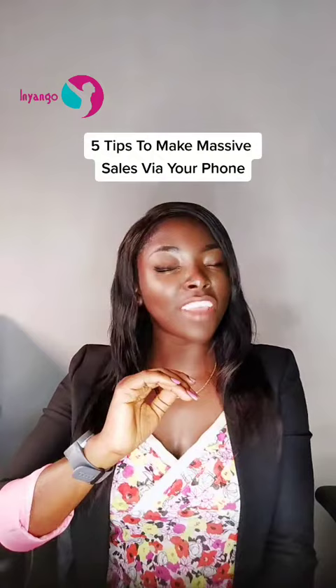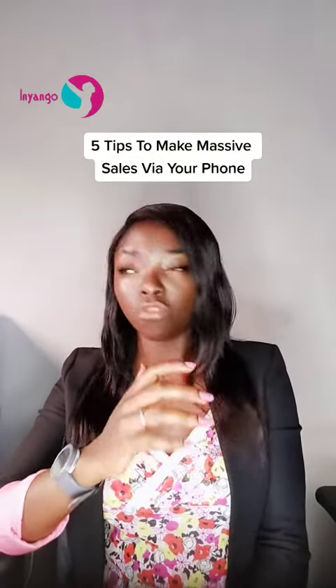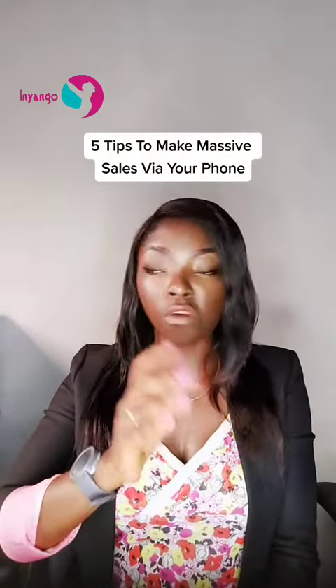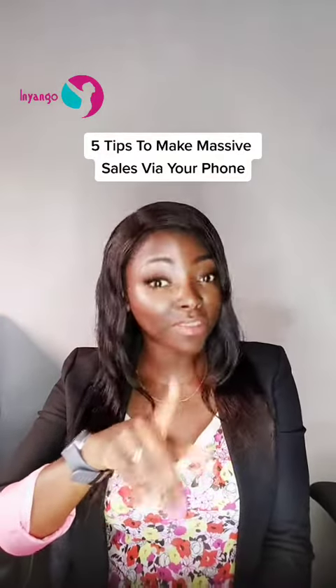For number three, share photos. Photos are very important and they are very captivating. If you're using social media, your WhatsApp status, or anything you're using to advertise your business, share photos of the products or services that you offer. And be consistent with doing that.